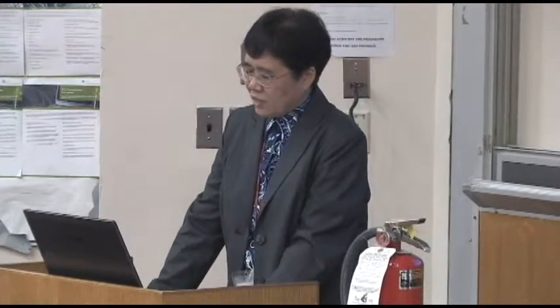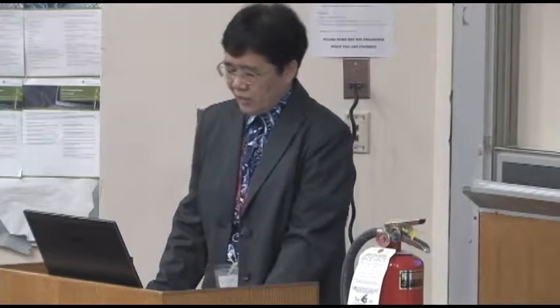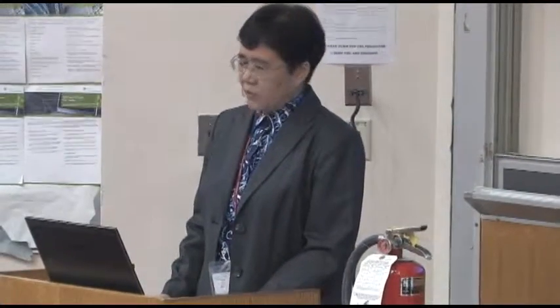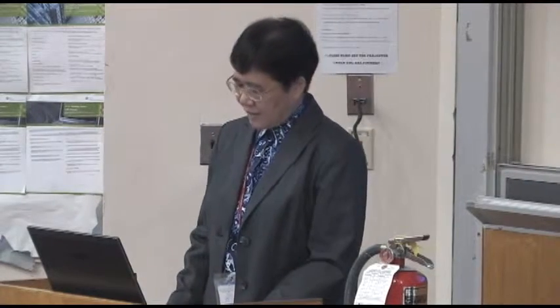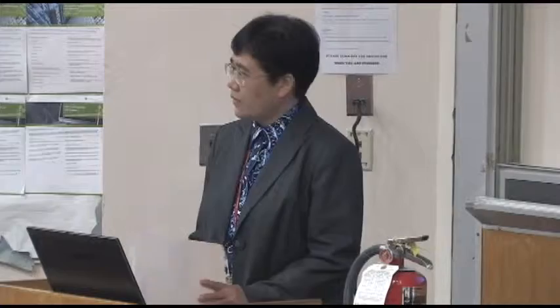Let us go back to the training. Today's training is fire extinguisher awareness training. The training instructor will be Mr. Kirk Klein, the CUNY Health and Safety Manager. Please welcome Kirk.